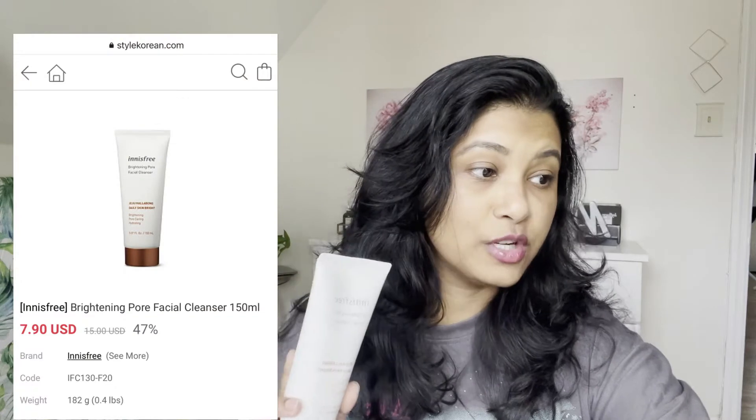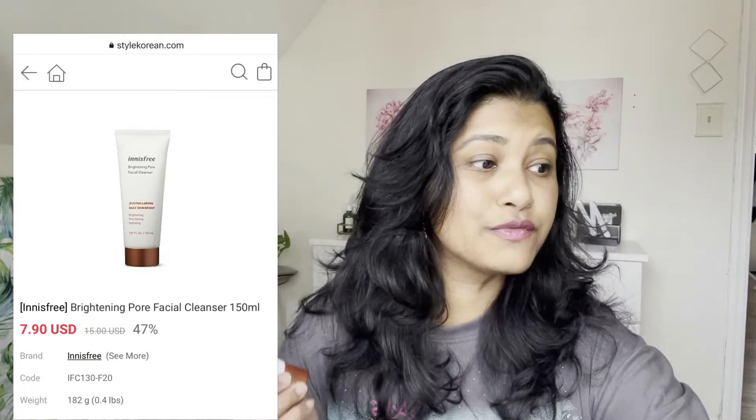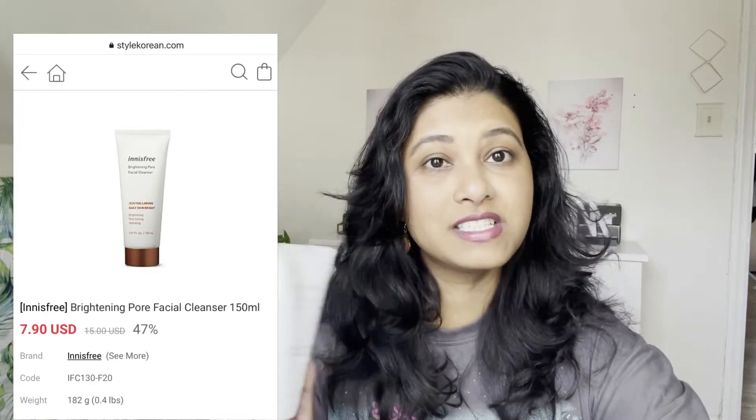On the Style Korean website, the actual price is $15, but it's currently almost 50% off — so you're getting it for just $7. Most Innisfree products are on 40–50% discount on Style Korean right now, so go ahead and grab it. I'll share all the links in my description box.